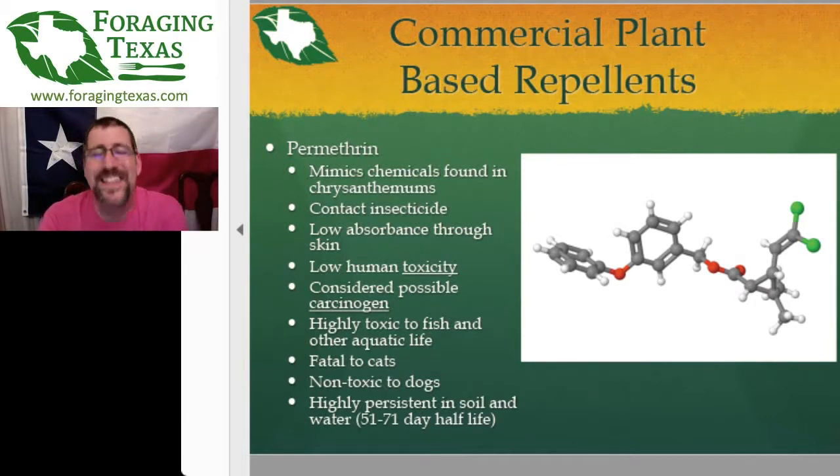Finally, permethrin. This class of molecules was originally extracted from chrysanthemums. Most modern permethrin insect sprays are now synthetic or modified from chrysanthemum molecules.